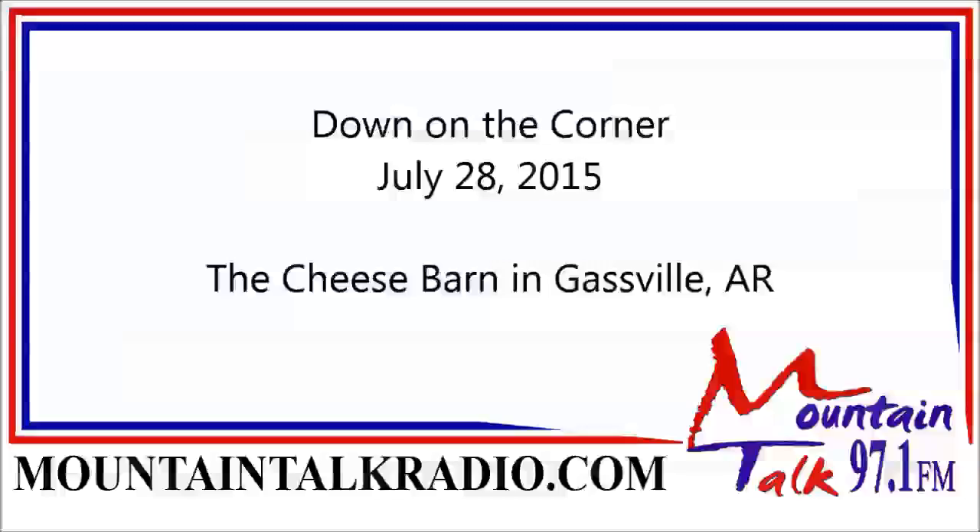We're at the Cheese Barn in Gasville and I want to invite all Mountain Talk listeners to come out. It's on Highway 62 Business, right on the highway — big open banner flying, you can't miss it. Come in and say you're a Mountain Talk listener. If we don't already have something, we can usually find it and order it in. It was quite an experience — stop at the Cheese Barn if you're going through Mountain Home or Gasville on your way to Harrison.